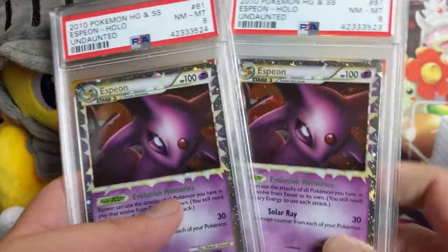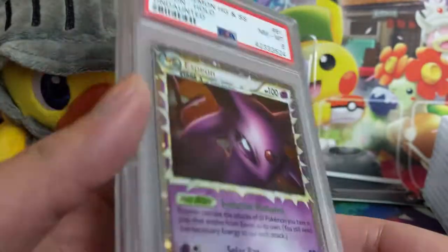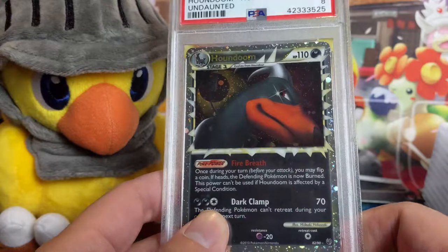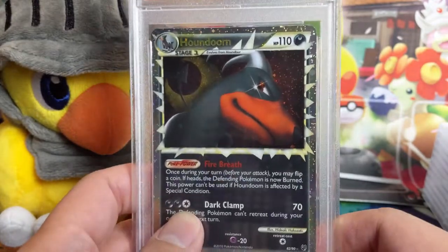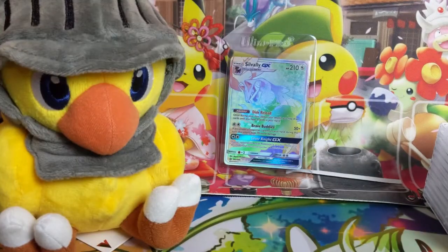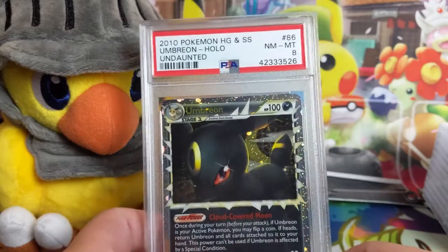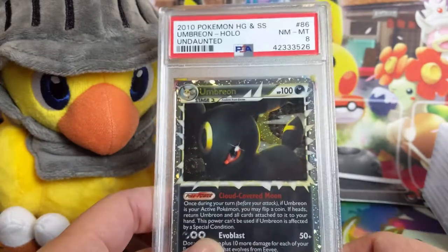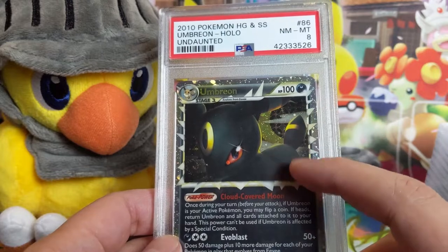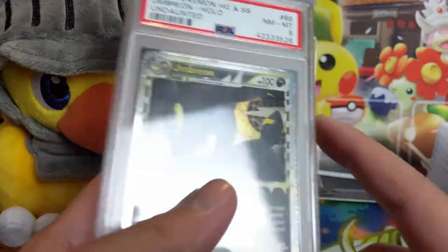We have two Espeons, all PSA 8s — that's from HeartGold SoulSilver. A Hound Doom as well. I feel like they took a very different approach with the art on these — some of them I think it really worked, some not so much. This one I'm not sure. Another PSA 8 from 2010 HeartGold SoulSilver. And the last one I thought might be popular among our fanbase — I'm continually impressed by how big Umbreon is. I thought Espeon would be more popular but people love Umbreon. This one's not blue so he's not a shiny, but it's a very cool looking Prime. He almost looks like a ninja — all you see is the eye and then the yellow lines.